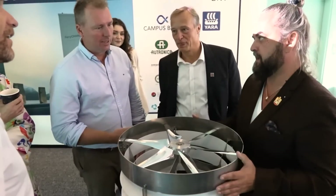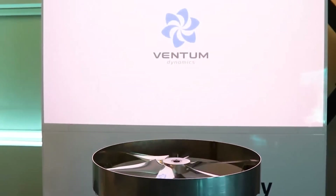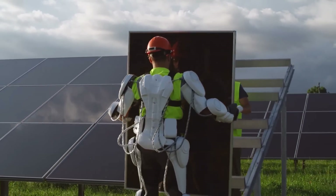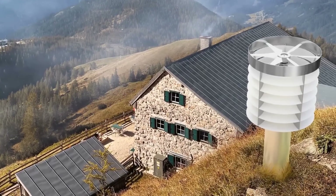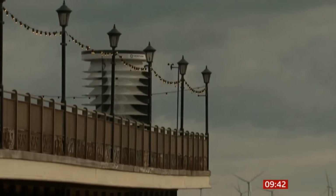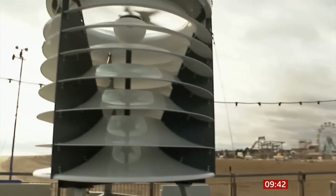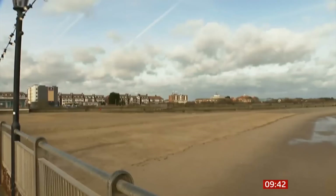According to a report by the International Renewable Energy Agency, the global average levelized cost of energy for onshore wind was $0.53 per kilowatt-hour in 2020, while the global average levelized cost of energy for solar PV was $0.39 per kilowatt-hour in 2020. Ventum Dynamics wind turbines are also less reliable than PV solar panels, as they depend on the availability and speed of the wind. According to a study by the National Renewable Energy Laboratory, the capacity factor of wind turbines in the U.S. was 34.8% in 2019, while the capacity factor of solar PV in the U.S. was 24.5% in 2019.